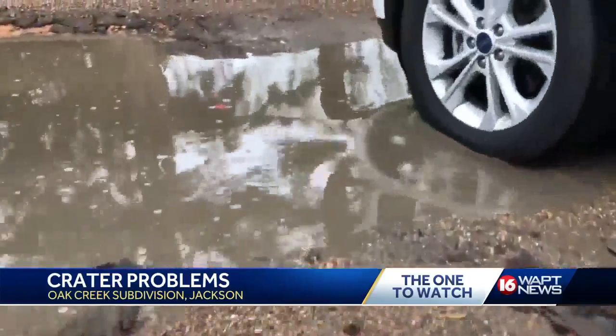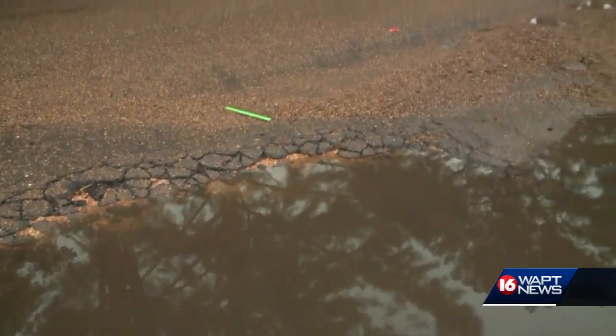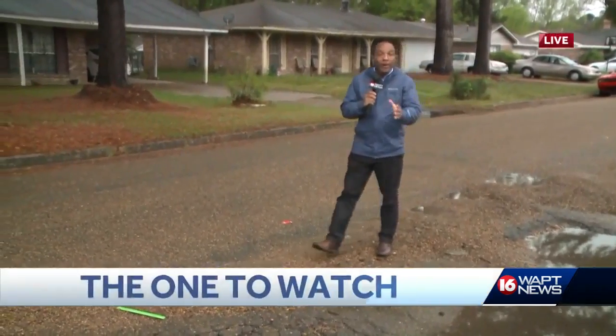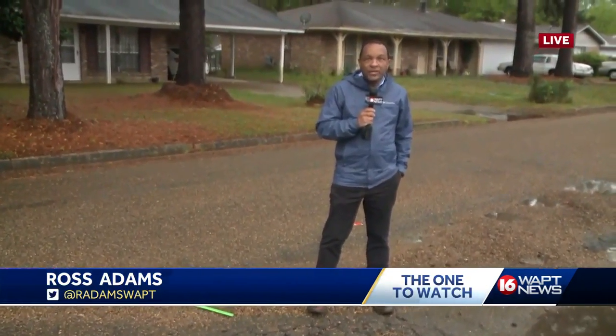One resident told us their complaints about the hole have fallen on deaf ears. We did reach out to the Public Works Director, Bob Miller, about this. He said he hadn't heard about the hole, but he says he will send out a crew first thing in the morning to take a look at this problem. For now, we're live in South Jackson — Ross Adams, 16 WAPT News.